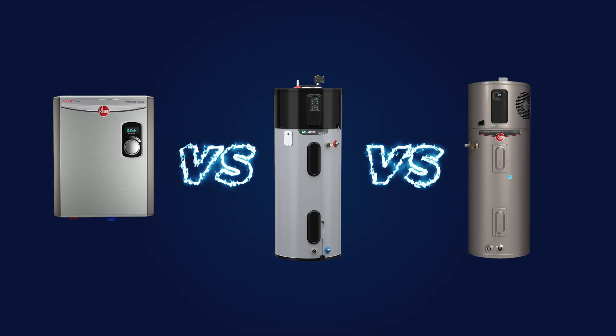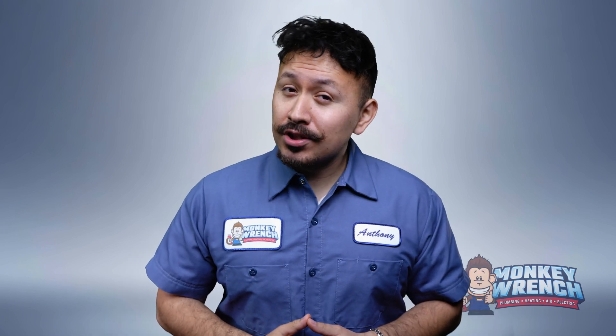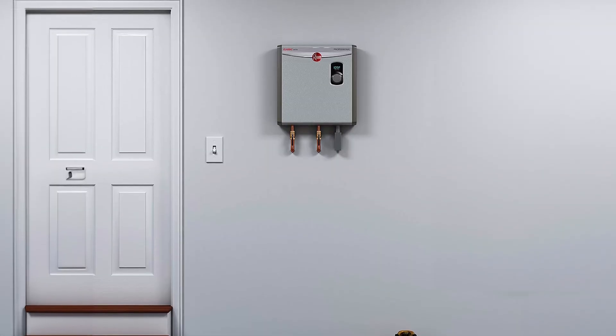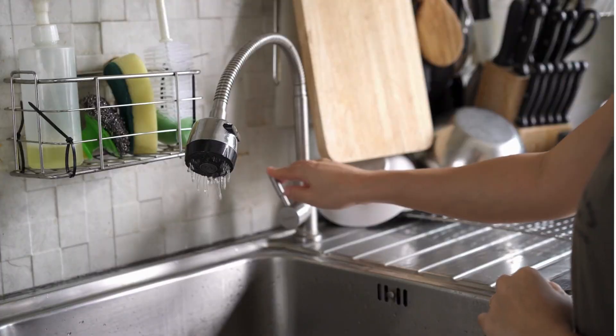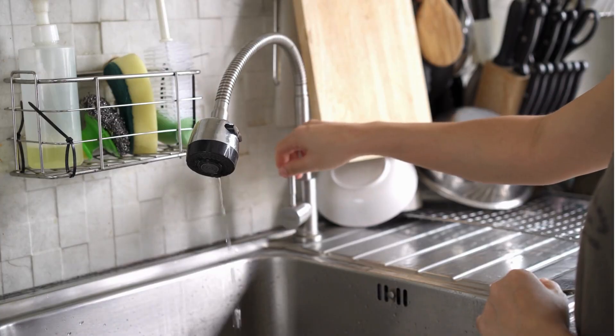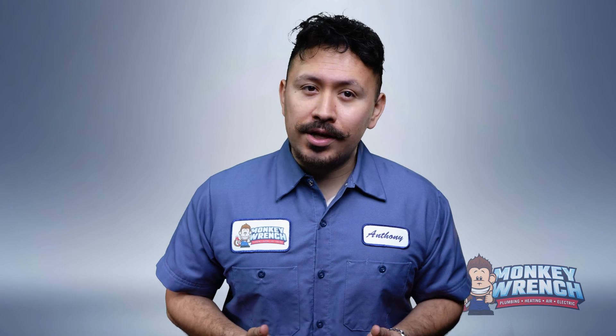Before we start picking favorites, let's break down how these systems work. All three rely on electricity but use it in very different ways. Electric tankless water heaters heat water on demand using metal coils. When a faucet is turned on, water flows through the unit, gets heated to the desired temperature, and there you have it — instant hot water. Once the faucet is off, the unit stops heating. Think of it as a flash fryer of water heaters.